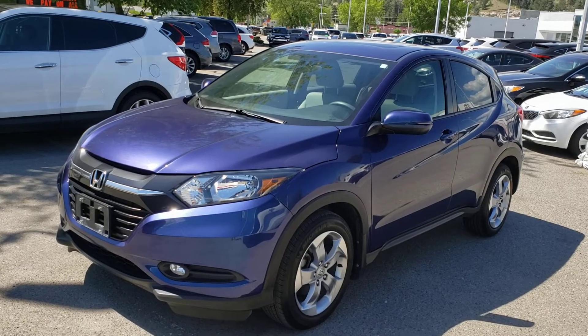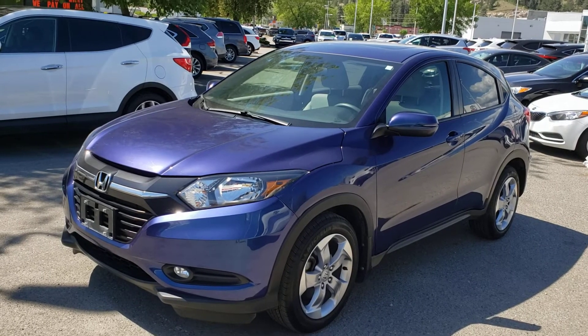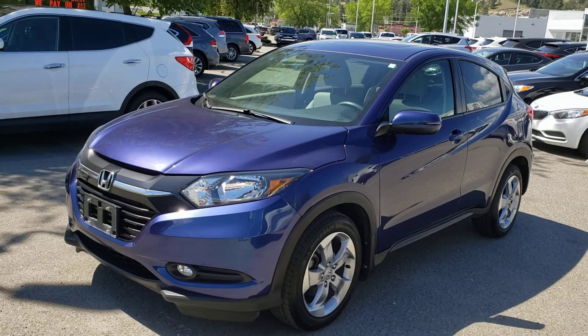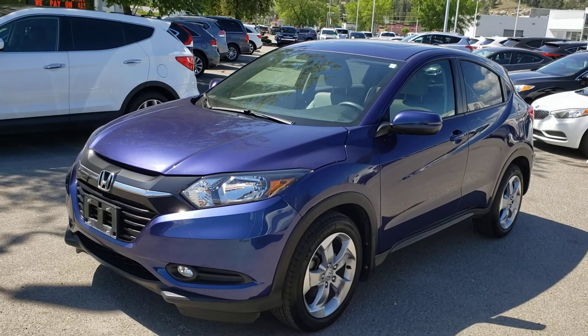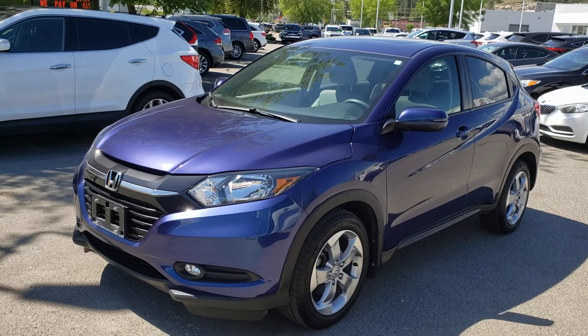That concludes this short video walkaround, but this stylish, affordable, and fuel-efficient ride will not last long on our lot. Make sure you stop by Kelowna Toyota located at 1200 Leaf Head Road, or visit us online at KelownaToyota.com for more information. We look forward to seeing you soon!